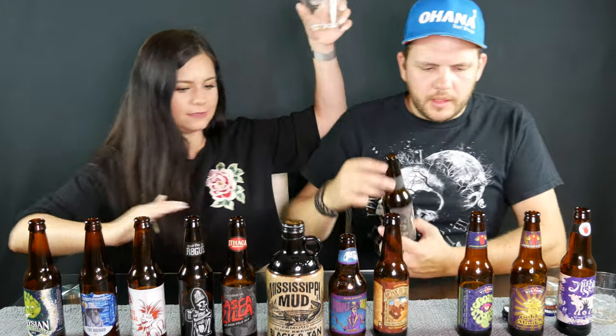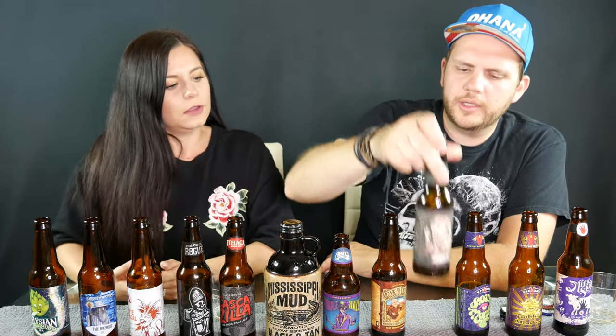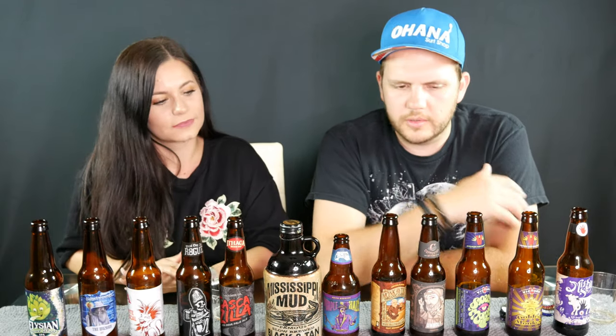The winner for me was the Unholy, and the winner for Evelyn was the Elysian Space Dust — that was really good, that's my favorite. So if you guys want to get some really awesome beers to try out, I would recommend those two. Thank you guys so much for watching, please subscribe and we'll be back with more next week!